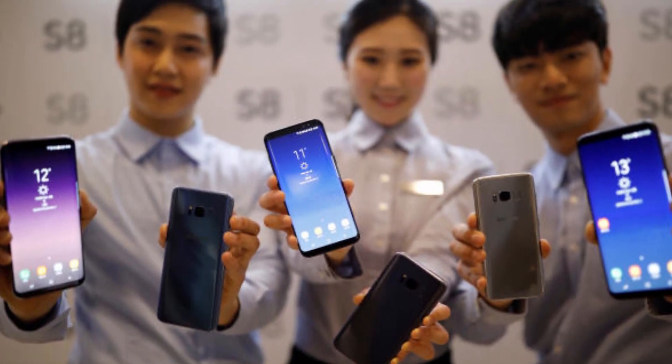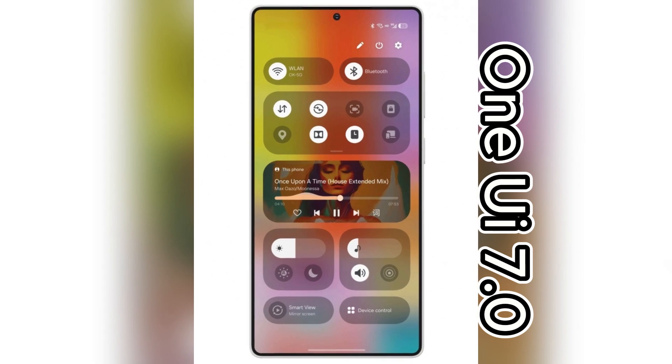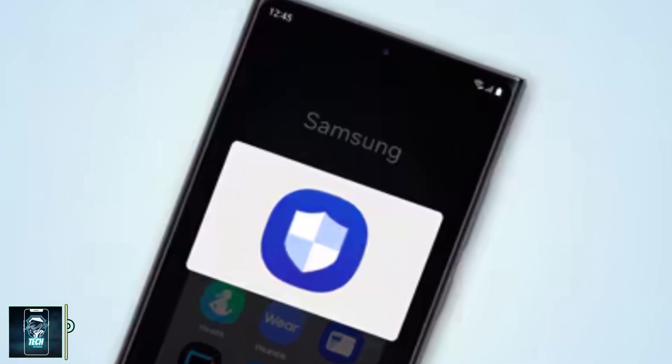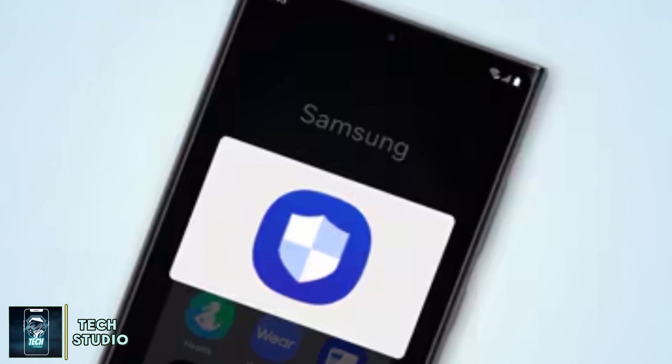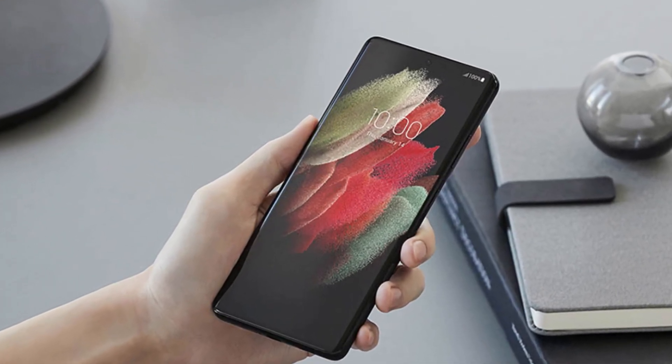Today we're diving into some exciting news for Samsung Galaxy users. The highly anticipated One UI 7.0 is just around the corner and it's bringing some significant upgrades, especially when it comes to security features in the Autoblocker app. So if you're a Samsung user, stay tuned to find out what's coming your way.